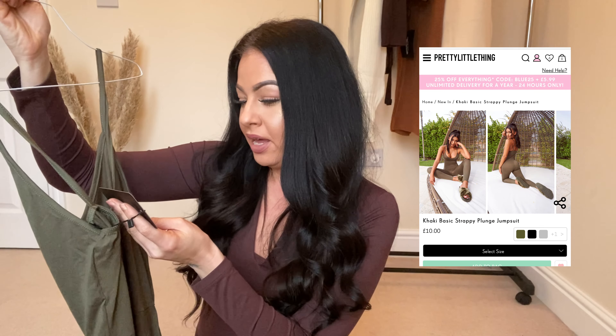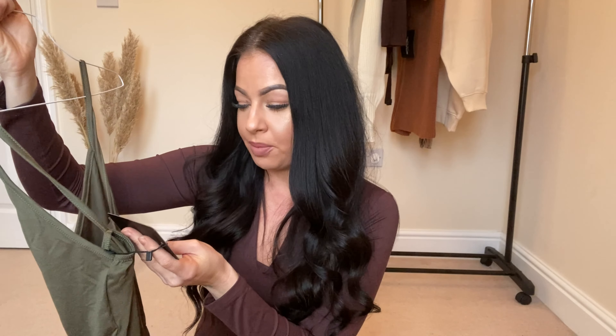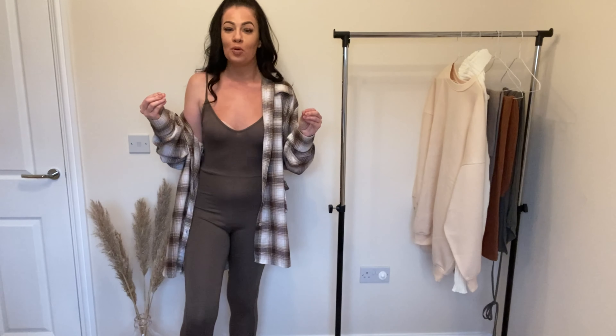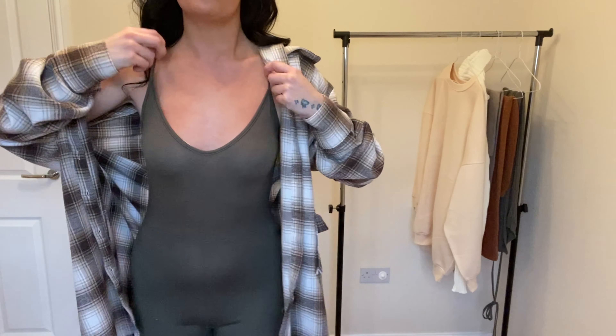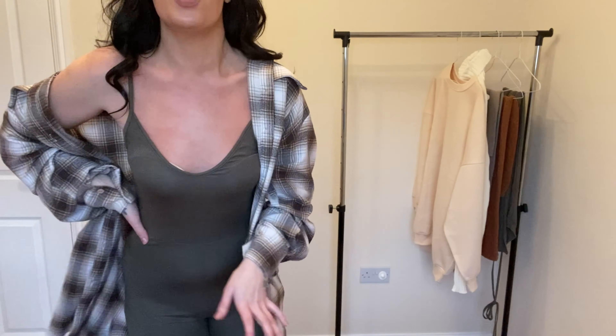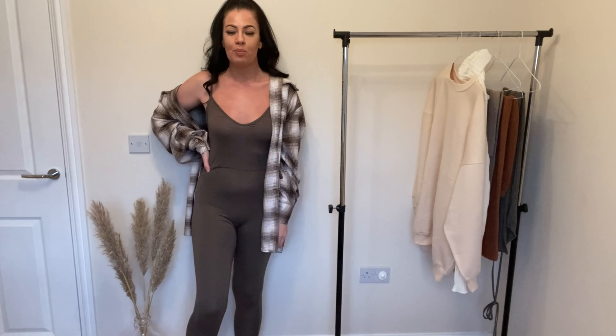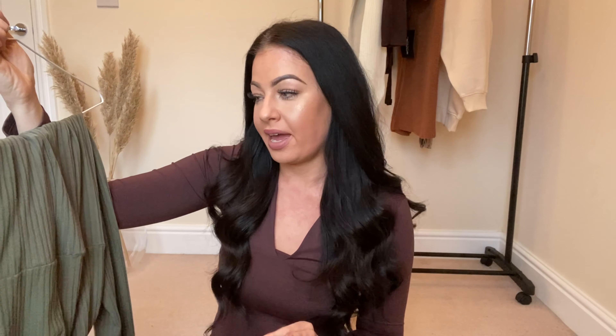This next thing is going to be a big fat huge fail, but I'm going to show you anyway because we're all friends on this channel. This is a jumpsuit - I picked this up in a size 10 and it's called the Khaki Basic Strappy Plunge Jumpsuit. I have had some of the other cheaper jumpsuits from Pretty Little Thing and they've actually been really nice, but they're more of a ribbed fabric. For the price point it's really cheap and affordable. But where do we start - this looks awful. Comfort factor gets a 10, but I just really don't like the look of this. It's such a shame because the comfort is amazing.